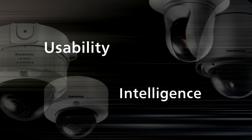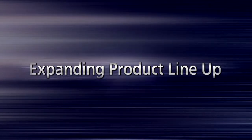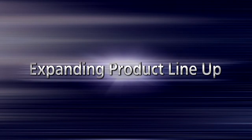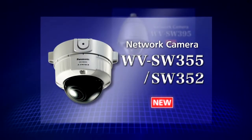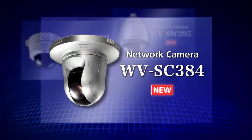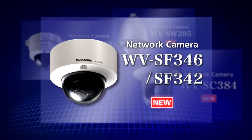Now let's take a look at each product. This new season, the iPro Smart HD series adds six megapixel HD models. Three new outdoor models and three indoor models provide high-resolution video solutions for every scene.